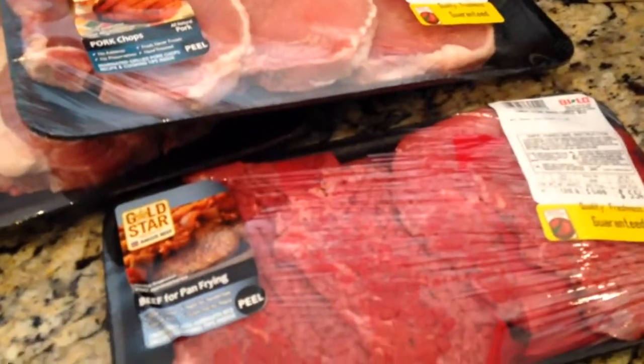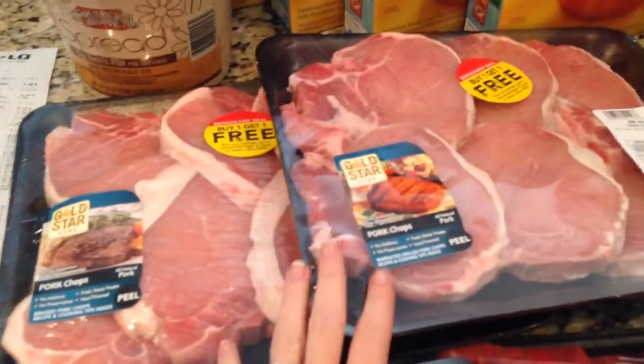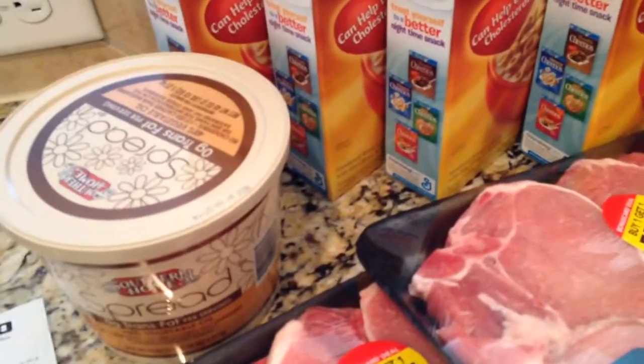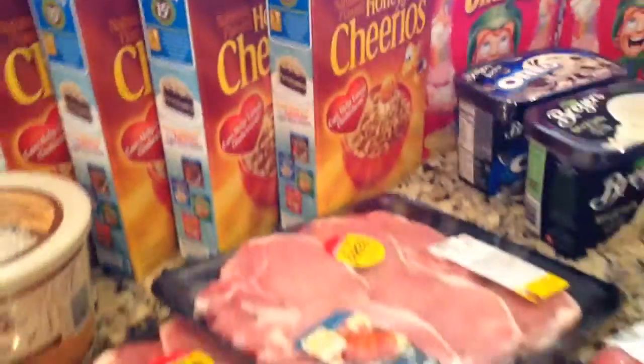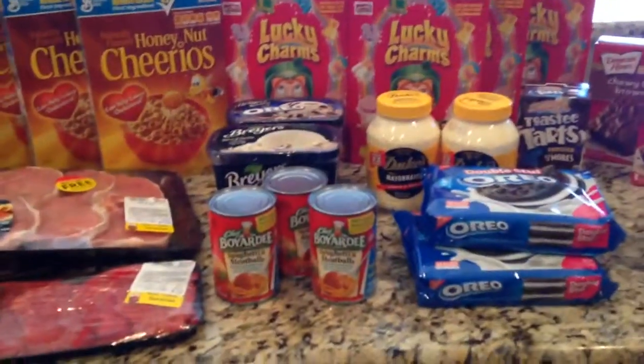We got some meat — these were buy one get one free, which is awesome for our family. And then of course we needed butter because we eat a lot of bread and things. So that is our BiLo haul — I consider that a good win for this week.